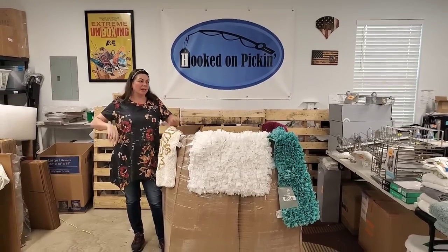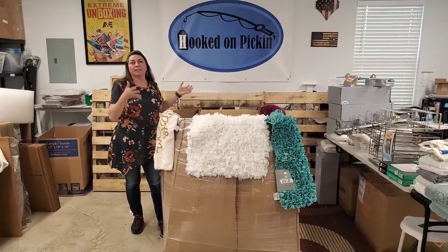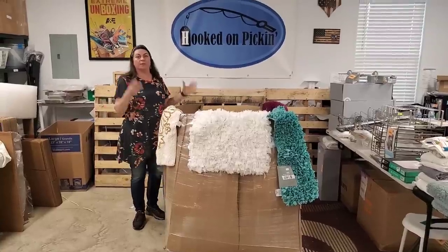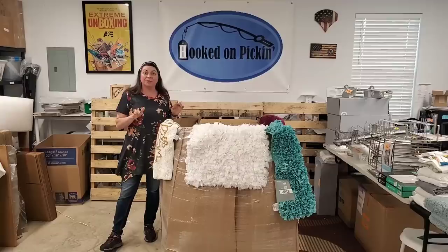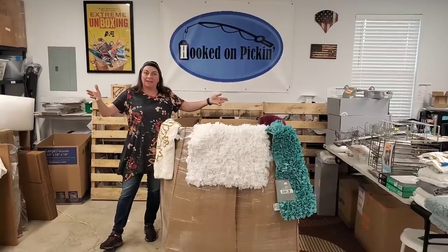Hey, Heather from Hooked on Pickin' here. I have just got done unboxing this Cars Recycling Palette full of household items. We're going to go through every single thing. You're going to see what we priced up for the fire sale, so hopefully you can buy it this week.